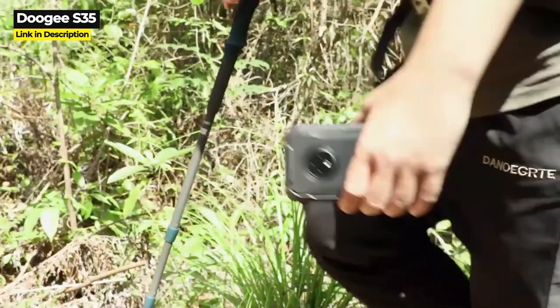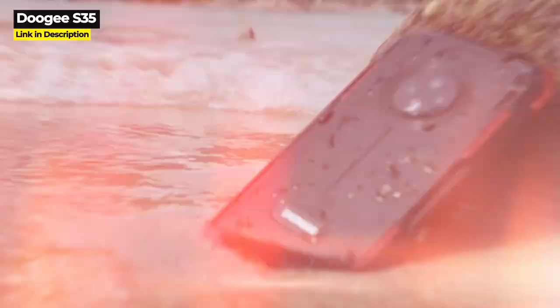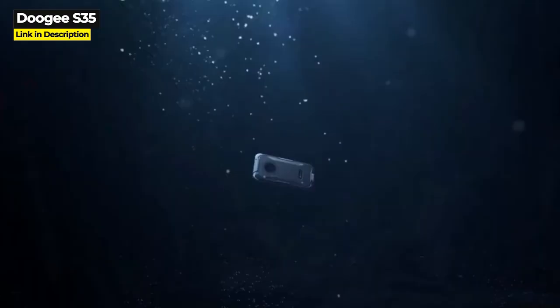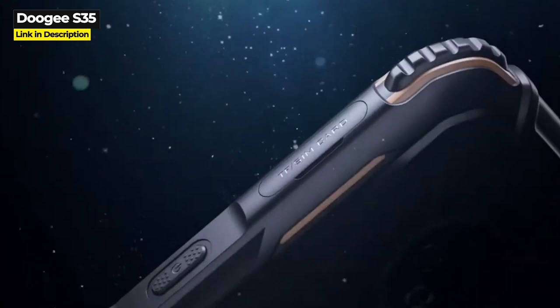So why is it Doogee's worst phone? It has the lowest performing processor, the lowest battery, the lowest screen size, the lowest resolution, lowest RAM, and the lowest internal storage capacity of all the Doogee rugged phones. It is IP68 but not IP69K, and although Doogee says it is drop resistant from 1.5 meters, it does not receive a specific military standard rating, and Doogee does not claim Gorilla Glass protection.